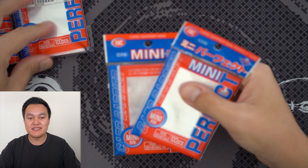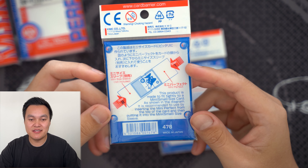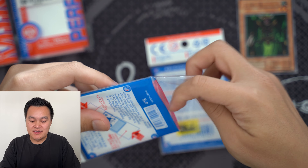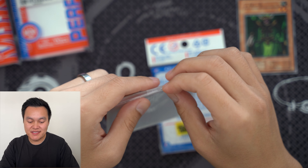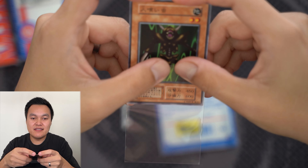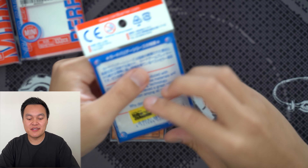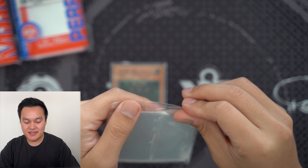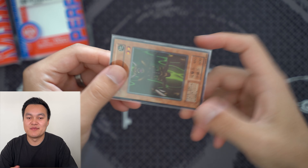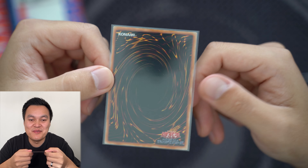These are the KMC Mini and the KMC Mini Perfect — two different sizes. The Mini Perfect is a perfect fit sleeve for Yu-Gi-Oh cards, meaning it hugs the card extremely tightly. Let me grab a card — our trusty Maneater Bug. You can see it is a literal perfect fit. These are a great combination with the Mini sleeve if you're trying to double sleeve cards, because they've really made these things to work together.